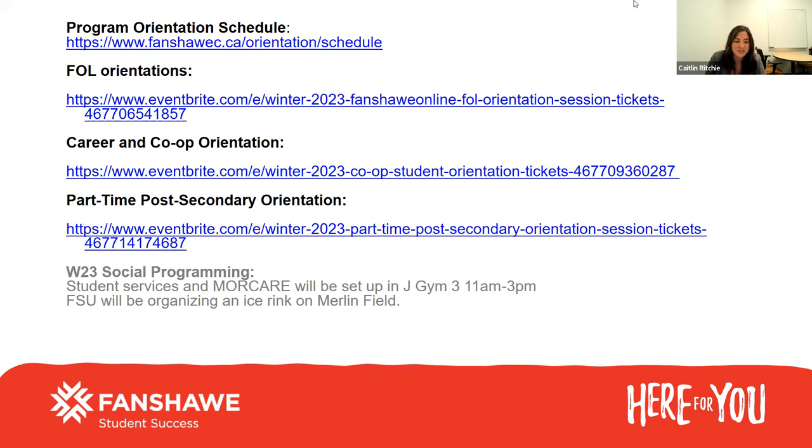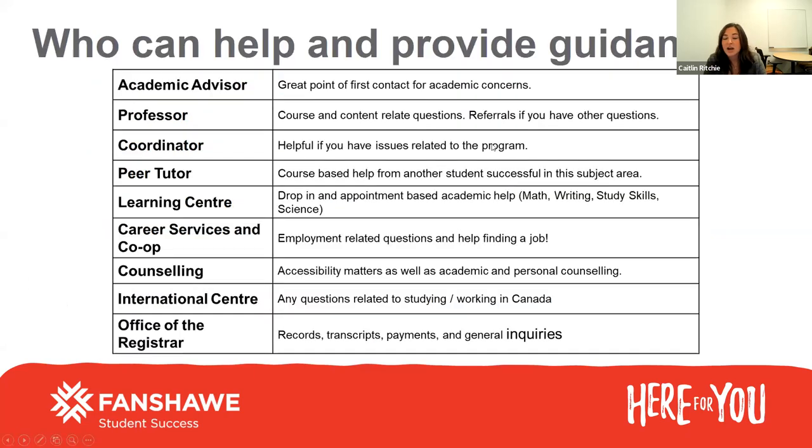I always recommend students take a screenshot of this slide or take a photo of it on your phone. During your first couple of weeks of classes you're going to meet so many people, and you might have some questions and not know exactly who to turn to for help. So it's a great summary of who can help and provide guidance.